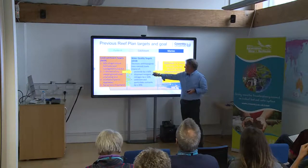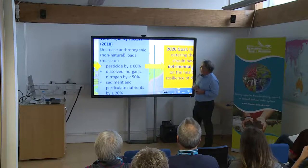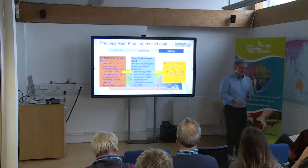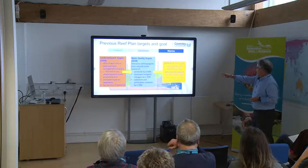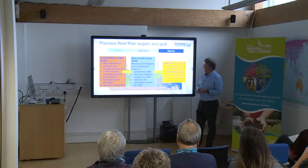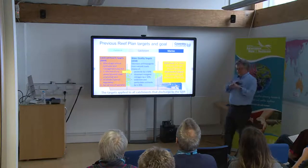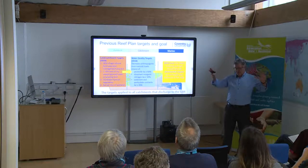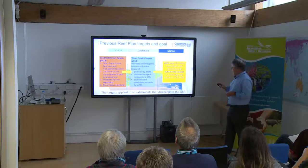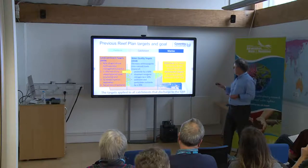The target was to decrease the total amount of pesticides by at least 60%, decrease DIN by at least 50%, and at least a 20% decrease for sediment and particulate nutrients. Importantly, that was a single target applied to all catchments throughout the reef irrespective of their current condition — so in some ways it wasn't a particularly sensitive measure. It was a bit of a sledgehammer-to-crack-a-nut type approach.